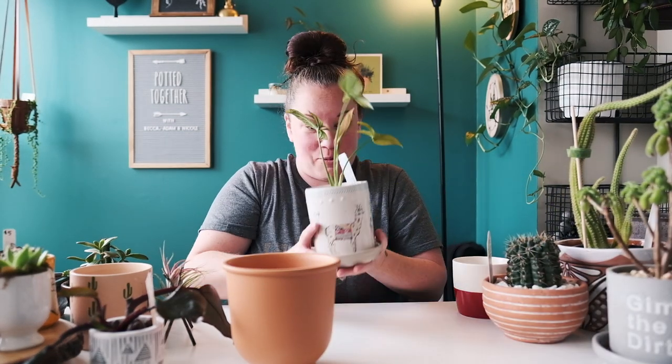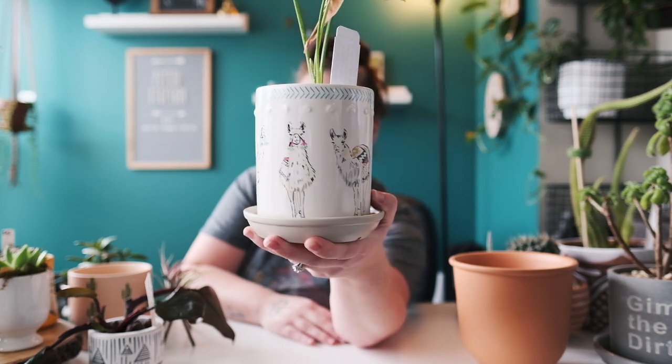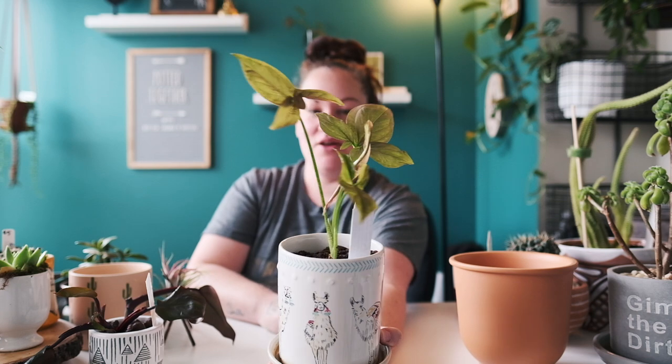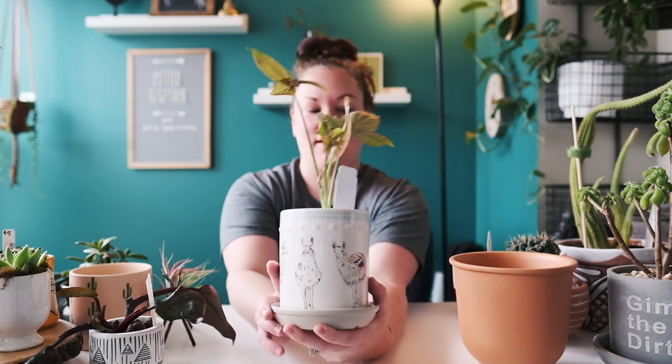This one I got from Walmart — it has llamas on it too, which made me think of myself. It's got my blushing Syngonium in there. It's ceramic and I love that it's hand painted like that.